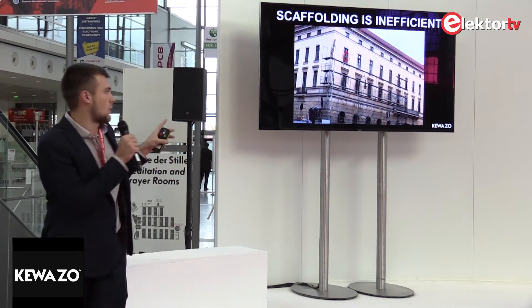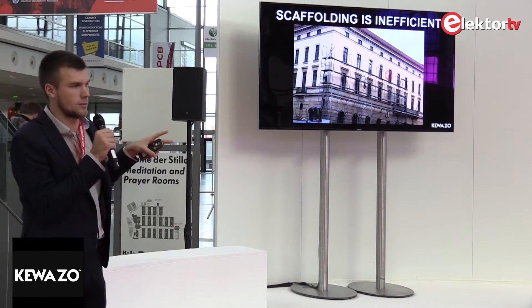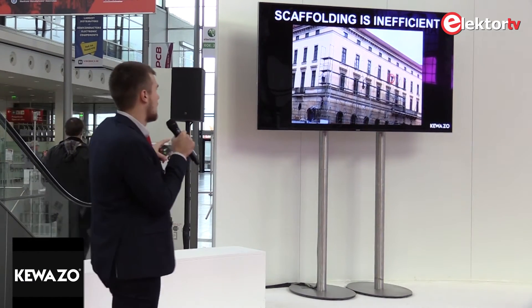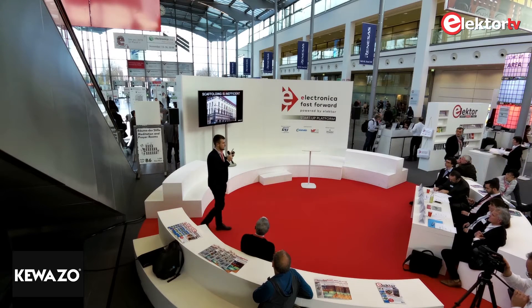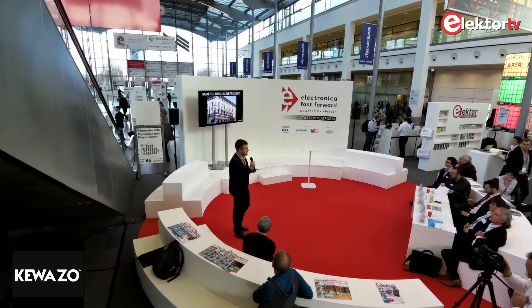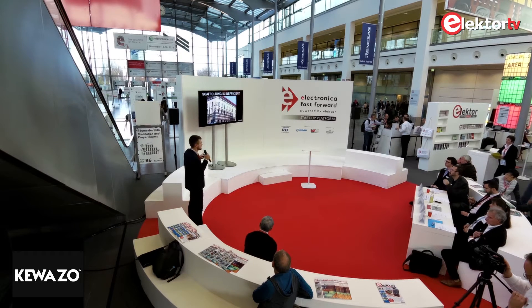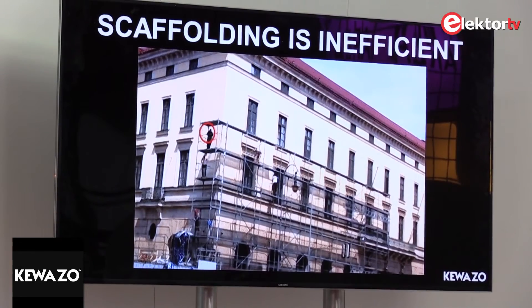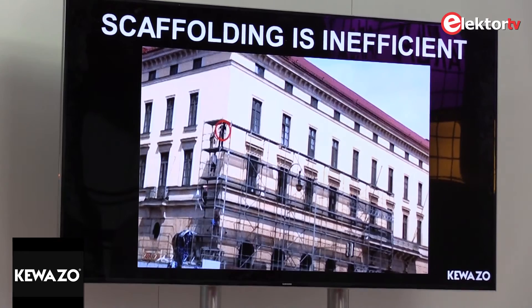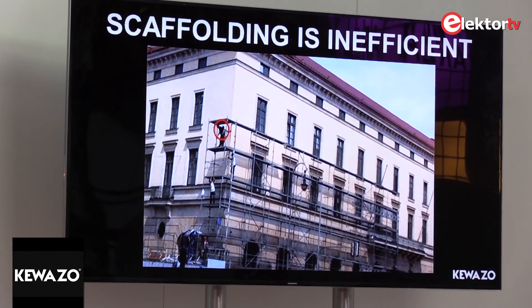Scaffolding is also very inefficient. In this animation you can see a typical scaffolding disassembly process. One person on top disassembles parts and passes them to co-workers. There are five workers, but 70% of all logistics is done by only one person. That person spends 80% of their time walking, which is totally unnecessary. Now you'll see the process at normal speed.